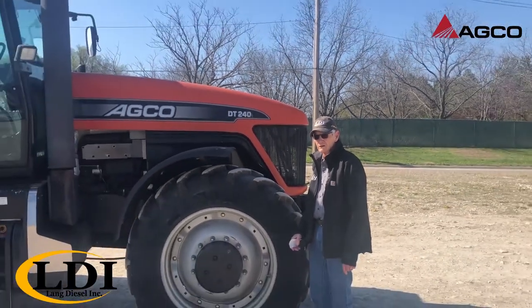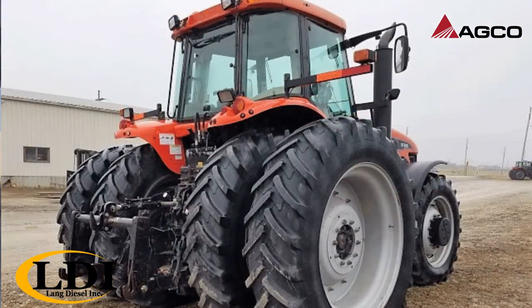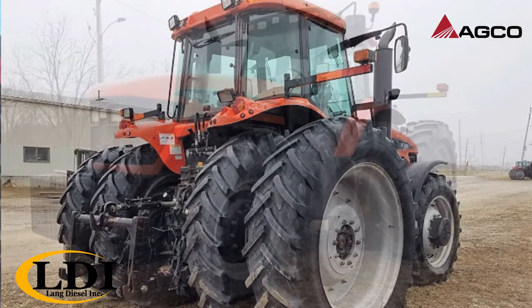It is a 2006 model with front tires being 380/85 R34 and rears being 480/80 46, which do well in row crop applications such as planting.